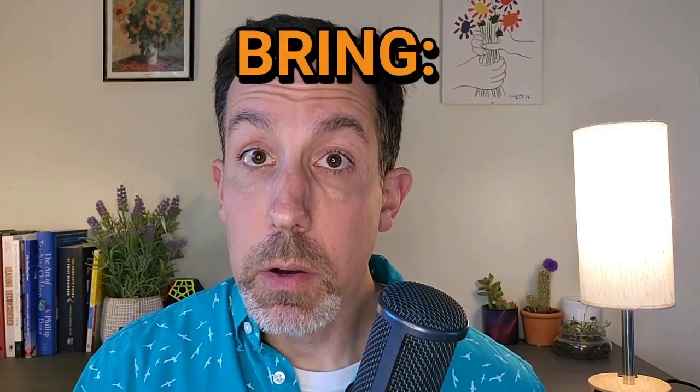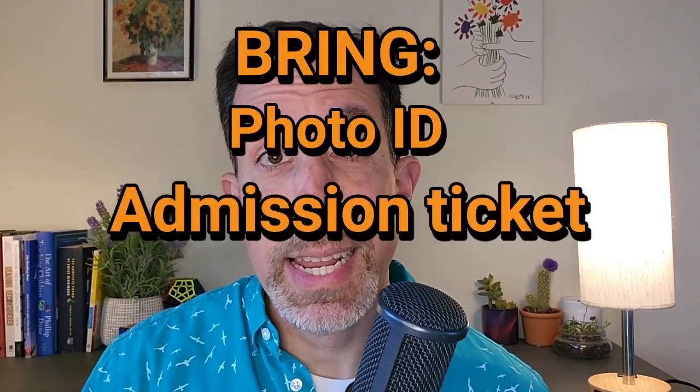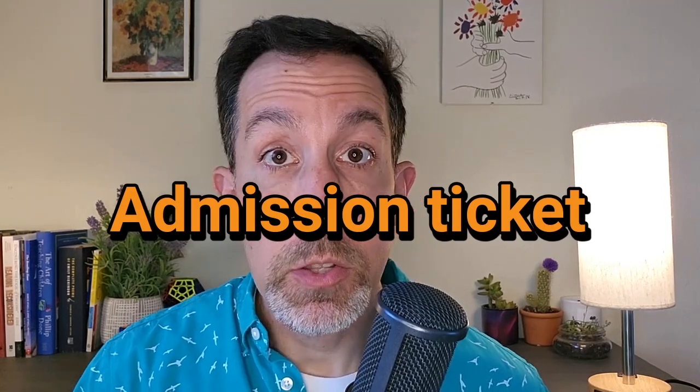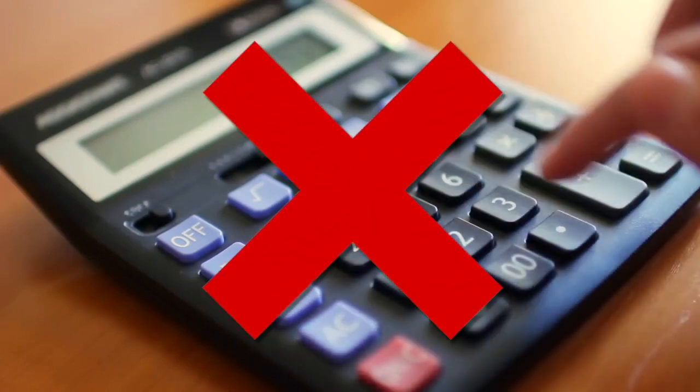Remember to bring your photo ID. Also remember to print out that admission ticket you got when you registered for the test. Look at that admission ticket before you go — make sure it says the right date, the right time, the right place. Just double-check to make sure it all matches so you don't end up being there a day late and miss your test. Try to have as little else with you as possible. If you're taking a test that requires a calculator, you do not need to bring one — they will provide you an online calculator.